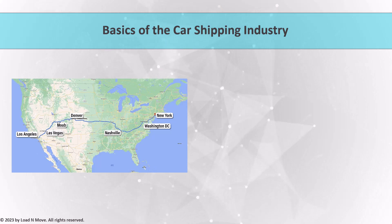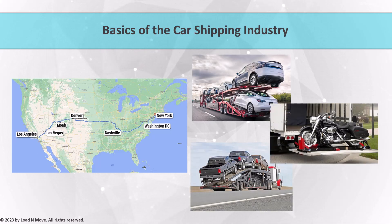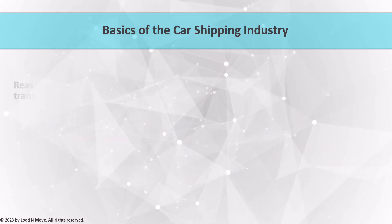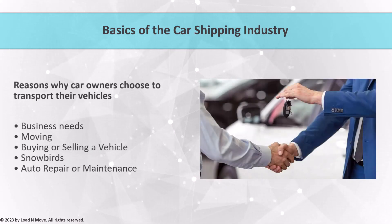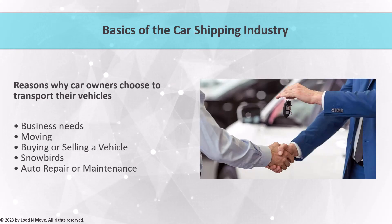Car shipping is the process of transporting vehicles from one location to another, typically across long distances. This can include cars, trucks, motorcycles, and other types of vehicles. Car shipping is an essential service for a variety of reasons, such as relocating for a job, buying or selling a car, or transporting vehicles for commercial purposes.